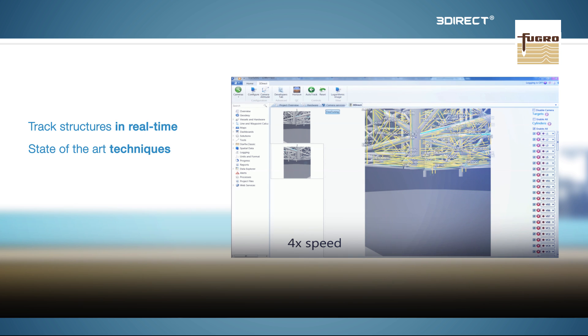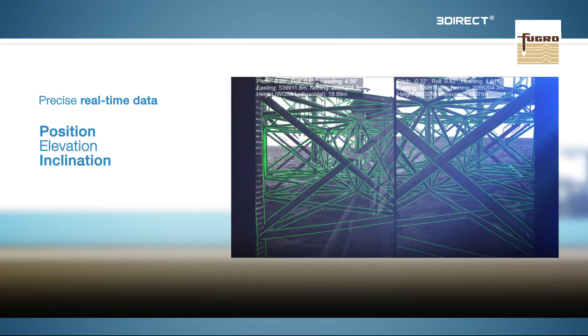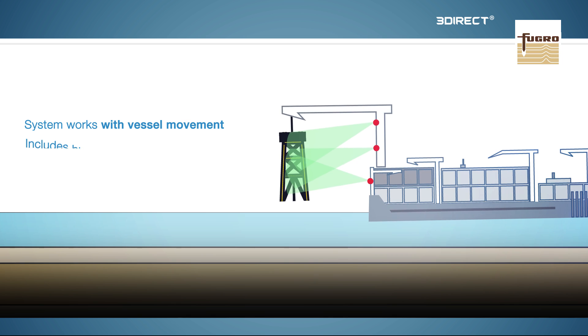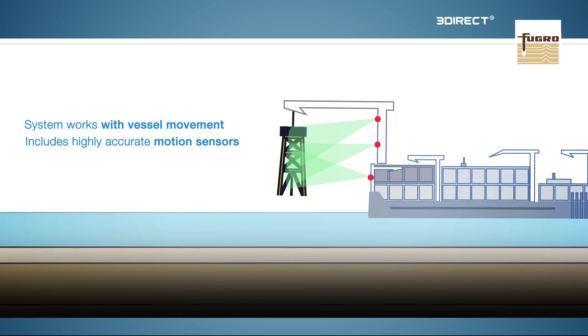This enables the system to deliver precise real-time data including position, elevation, inclination and heading. The 3Direct system will work even if the vessel is moving, since the camera hardware incorporates highly accurate motion sensors that keep track of the vessel's orientation.